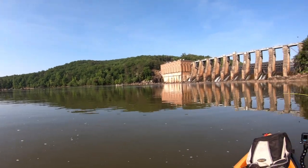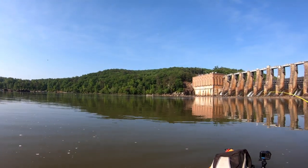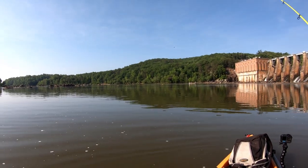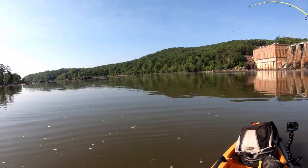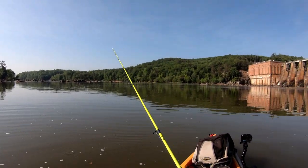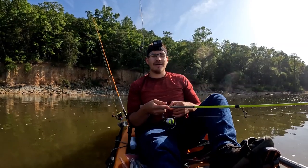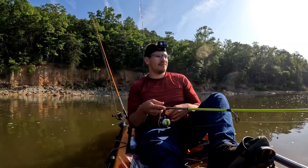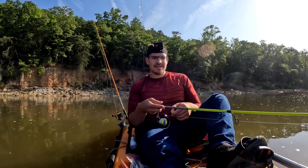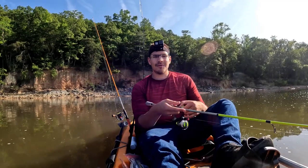Guys, we got one! It's a good fish. Well, not huge — I have the drag set pretty loose after losing the other one. It got off — rats! We had another one on. That's two I've lost — my other lure broke it off and then I just had one right there get off. I don't think it was a keeper, but still. It's been cool to get the action.